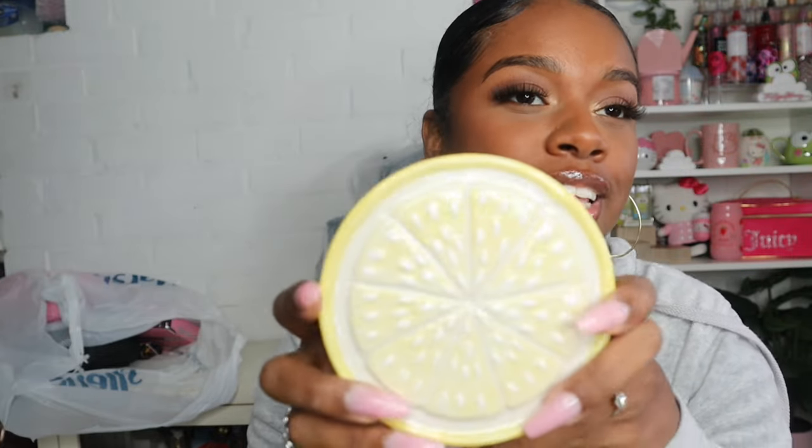The last thing in this bag is this lemon candle that I cannot wait to put in my kitchen. This smells amazing — I'm in love with lemon scented things for the kitchen. It literally smells like a lemon head candy, it smells amazing. It was $14.99 — I've never spent $14.99 on a candle at Marshall's, but I had to get it. The top of it looks like a little sliced lemon, so after you're done with the candle you can use it as a cute little jar.